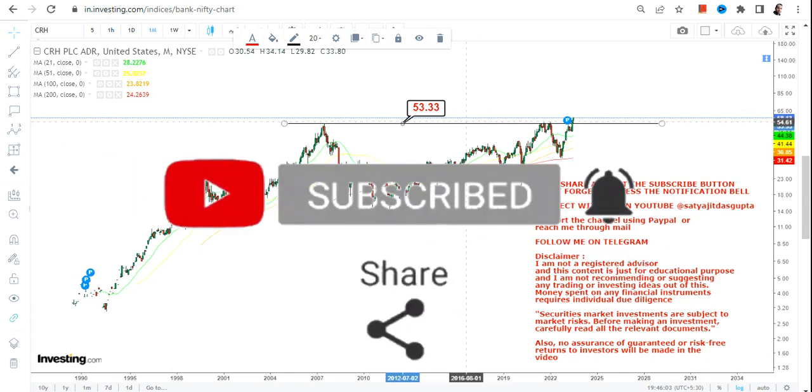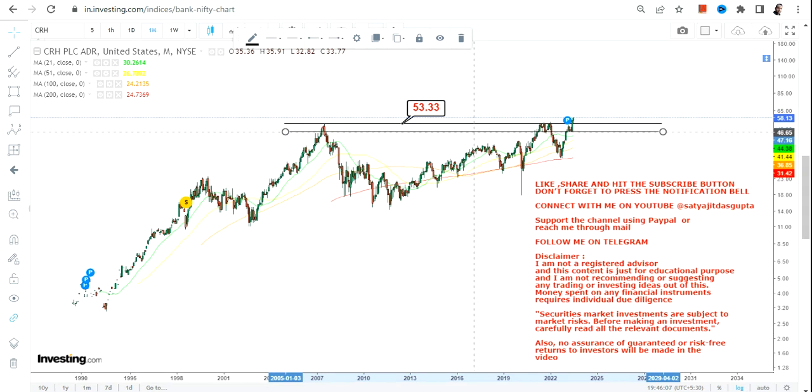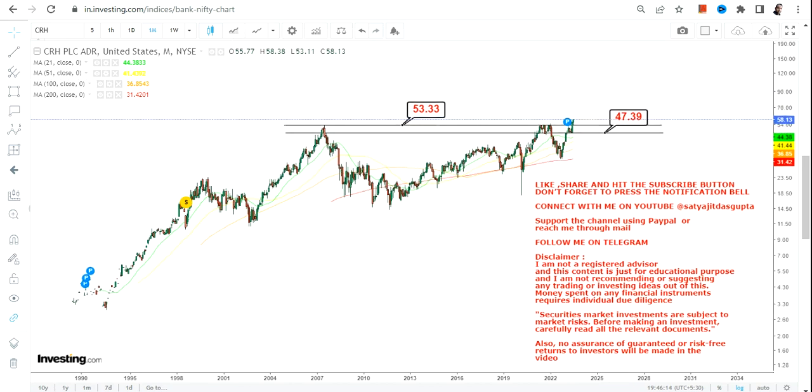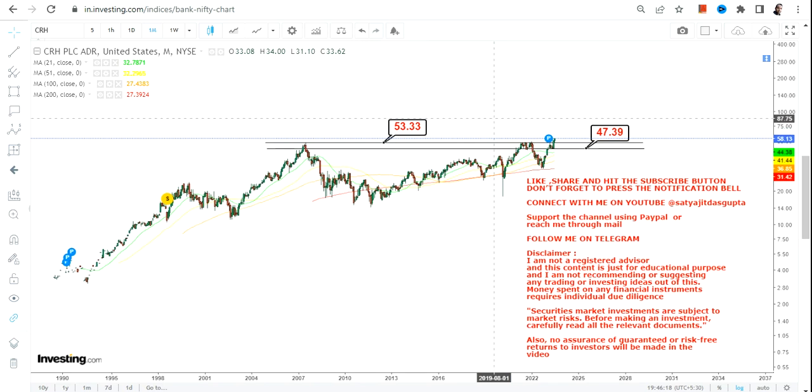The breakout happened above $53.3, so that level will obviously now turn into support. We also have a stop loss at $47 on the downside. Please do not go below these two specific levels as far as the lower end of the range is concerned.